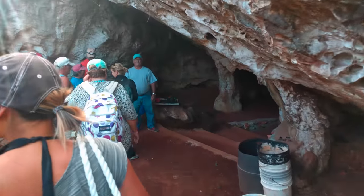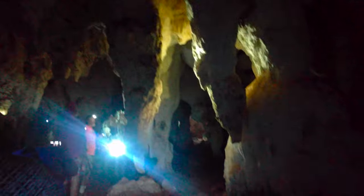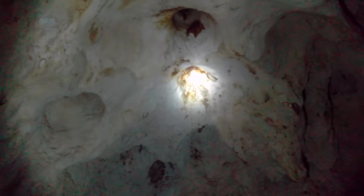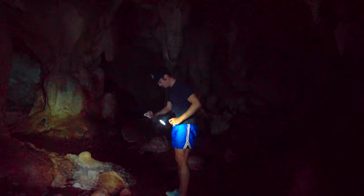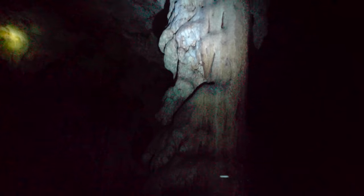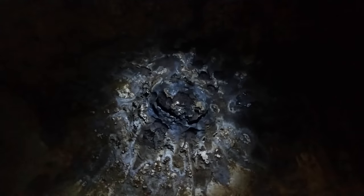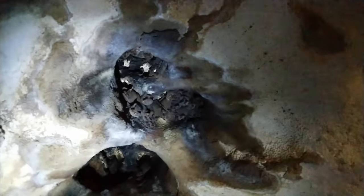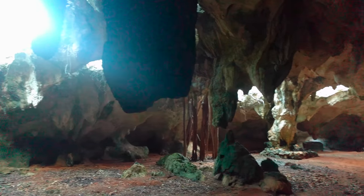One of the stops on the rally was the Hamilton Caves, a five-acre network filled with stalactites, stalagmites, bats, and bat poop. These caves were used as natural hurricane shelters.